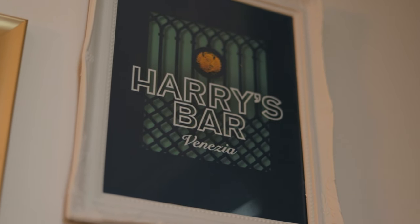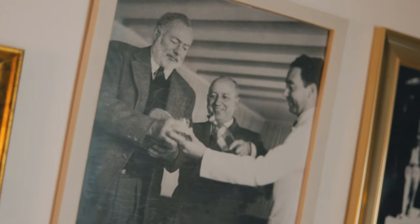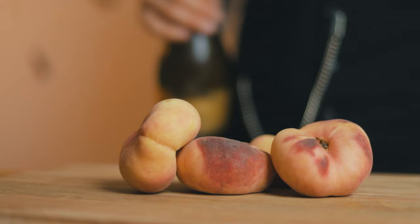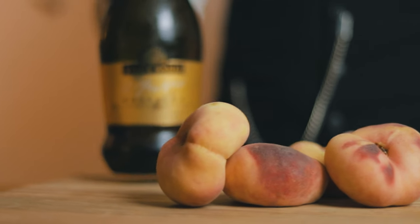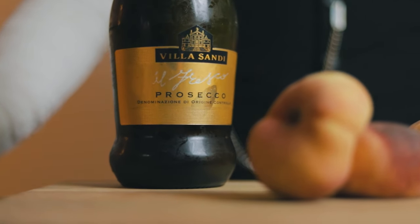The Bellini cocktail was created by Giuseppe Cipriani, founder of the famous Harry's Bar, which opened in Venice in 1931. A number of celebrities have been seen there — among them, of course, was Ernest Hemingway. To make the Bellini, Giuseppe mixed two ingredients that are widely consumed in Italy during the summer: peaches and Prosecco.